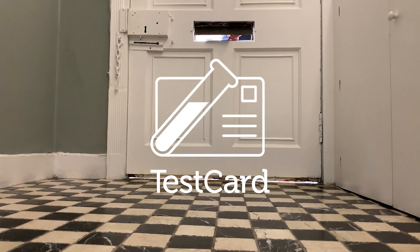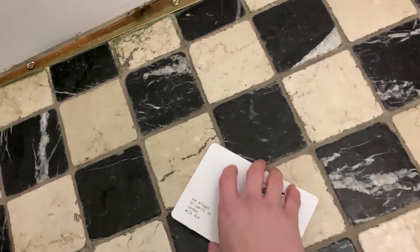TestCard — we've managed to embed urine diagnostics into a postcard which, in conjunction with an app, can give you immediate results in the privacy and comfort of your own home. So I got — you have a little test card and I pee on it, and then what does it tell me?